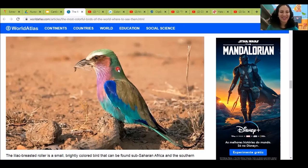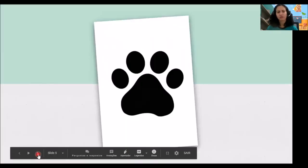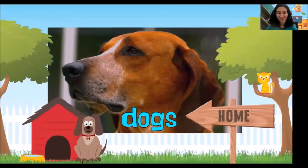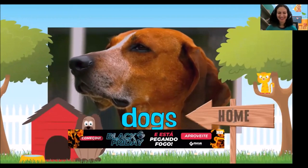Now look at this bird. It's not only blue — it's blue and other colors. It's blue, and what color is this? Green. And this is pink. A blue, green, and pink bird.